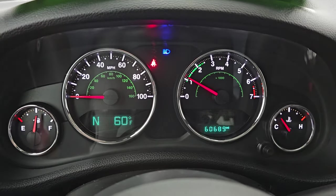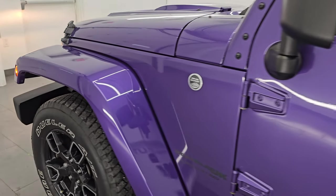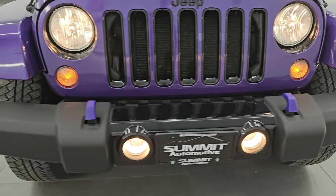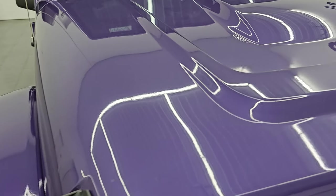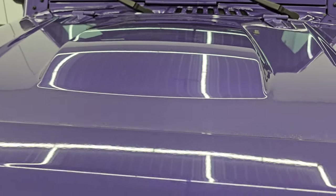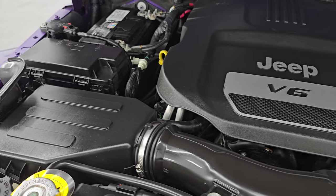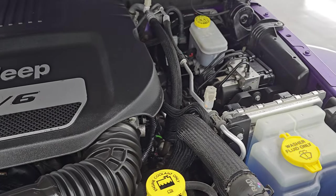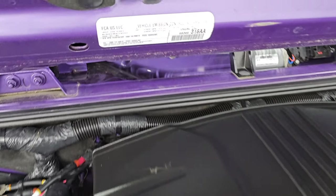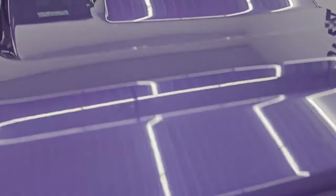Starts right up — no check engine lights or anything like that. Under the hood, we have the 3.6-liter Pentastar V6 engine. The engine bay is very clean and runs very smooth. Once again, this Jeep has been fully safety inspected by our service shop, has a fresh oil and filter change, all the fluids have been checked and topped off. There is the emissions sticker. This Jeep is 100% ready to go.